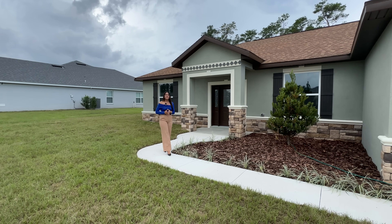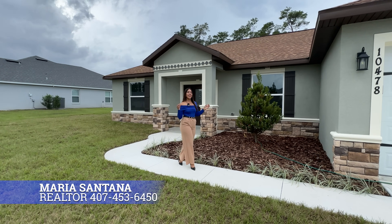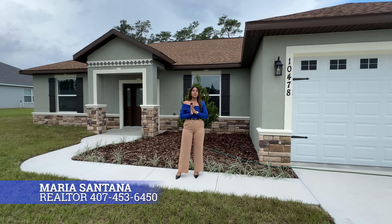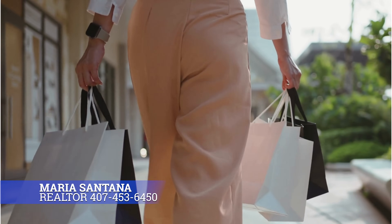Hello guys, welcome to my channel. This is Maria Santana, your real estate advisor. In this location, I'm in Ocala, Florida, on the west side of Ocala. To be more specific, from this location you guys are going to have all the shopping you might need within 10 minutes. This is a great location.